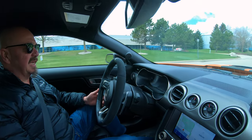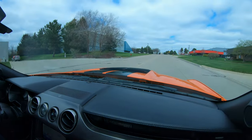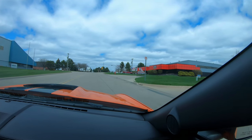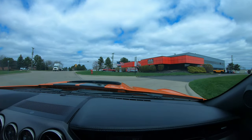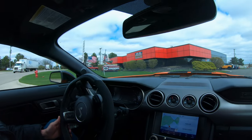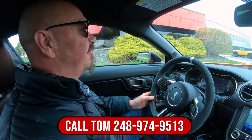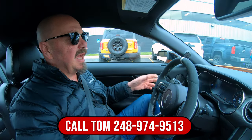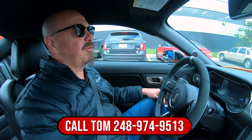Just a super cool car, guys. We're here in Detroit, right outside the metropolitan area — we're at 15100 Keele Street in Plymouth, Michigan. You can call Tom anytime at 248-974-9513. We're going to put it in the air for you right now.